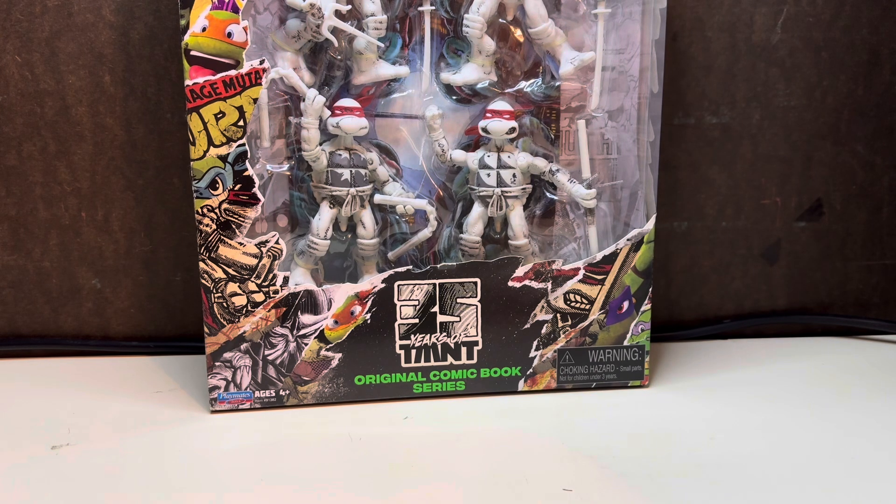A buddy of mine was kind of getting rid of some stuff and he reached out to me and asked if I wanted first dibs basically on this stuff. I definitely went for it because I've been wanting to start collecting open stock Teenage Mutant Ninja Turtles.